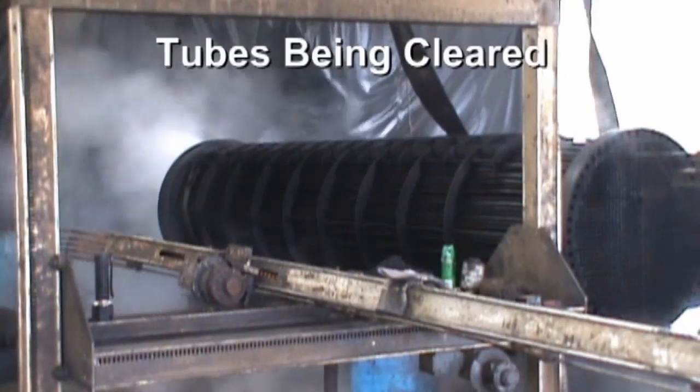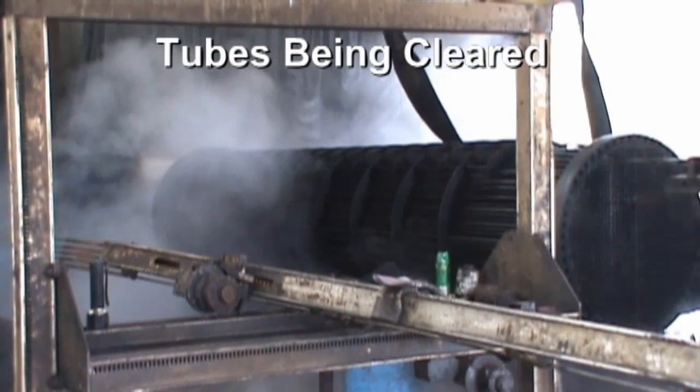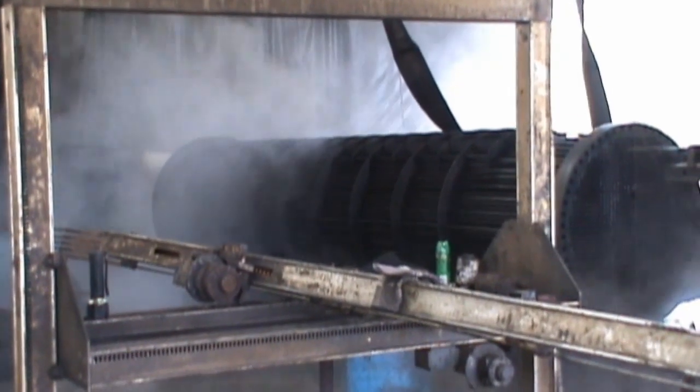Once the exchanger was delivered to Clean Co. and inspected by the site manager, the proper equipment, pumps, and cutting tips were implemented to begin clearing the fouled tubes from the very hard coke buildup.